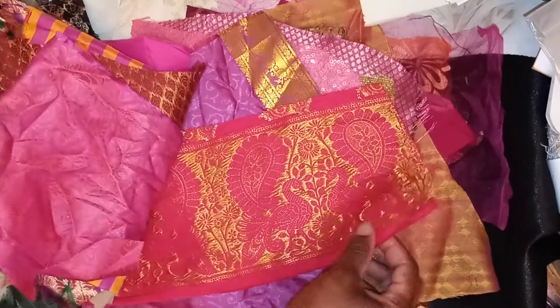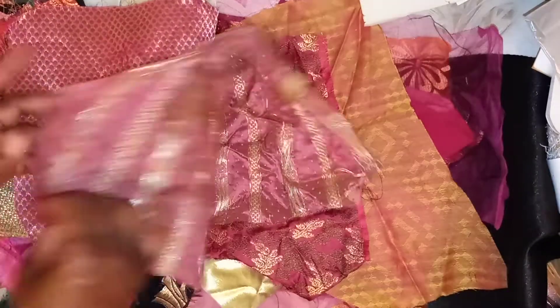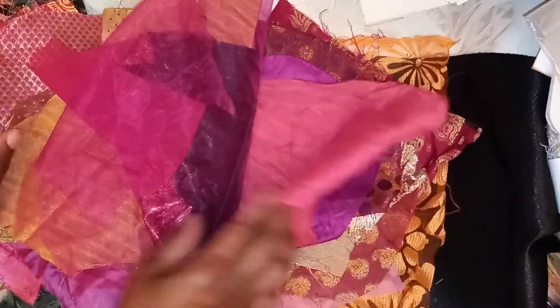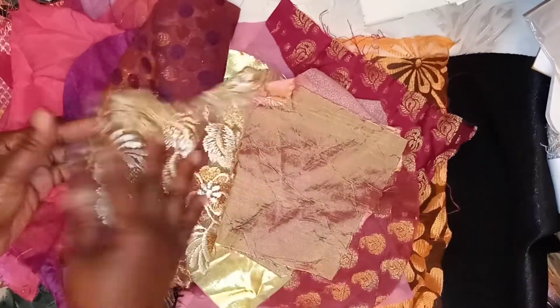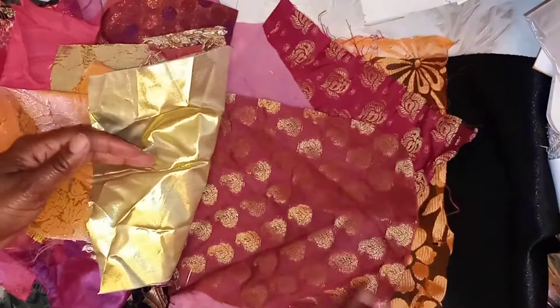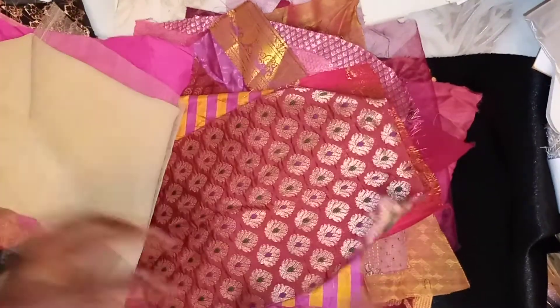With a nice set like this, can you imagine what your journal pages will look like? Or even your altered envelopes, or any of the paper pieces that we alter. Just having a piece of this at the top or at the side would just be gorgeous. So this is the bright family.